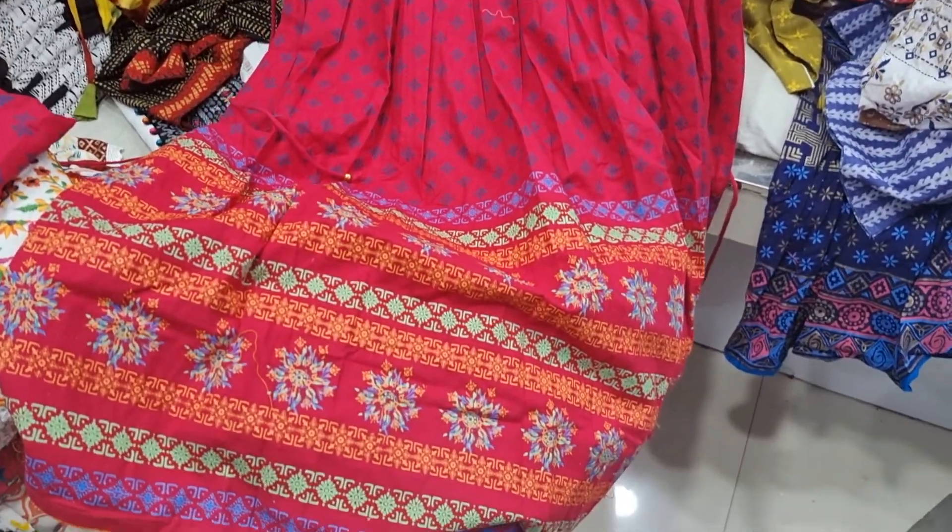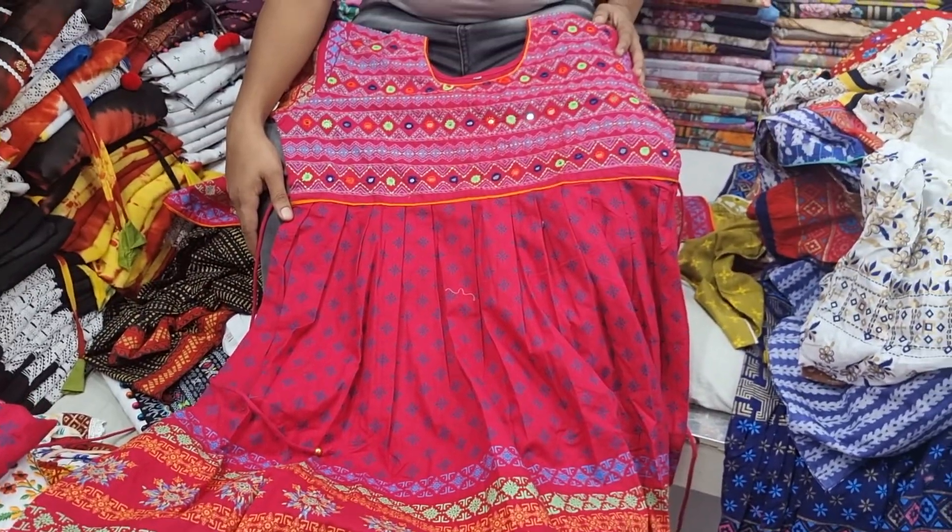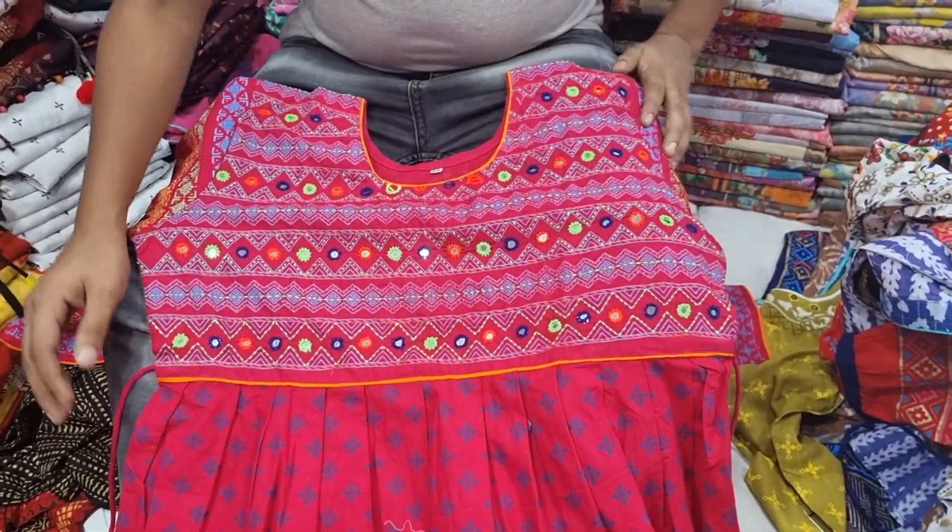Assalamualaikum viewers. Today we have a Gown Collection — it is a designer gown collection. We are ready to show 9 different designs.